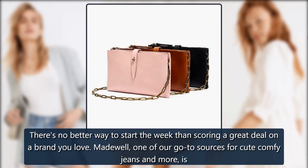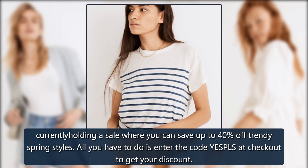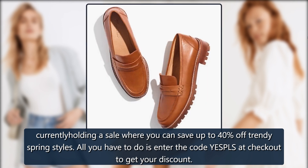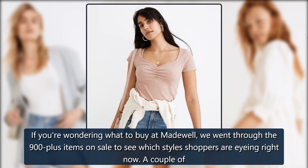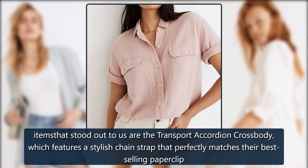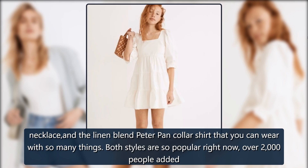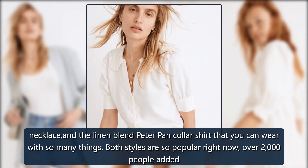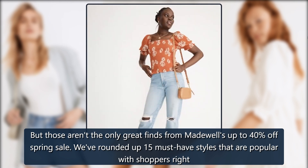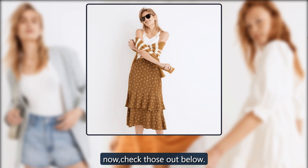There's no better way to start the week than scoring a great deal on a brand you love. Madewell, one of our go-to sources for cute comfy jeans and more, is currently holding a sale where you can save up to 40% off trendy spring styles. All you have to do is enter the code YES PLS at checkout to get your discount. We went through the 900-plus items on sale to find which styles shoppers are eyeing right now — including the Transport Accordion Crossbody and the Linen Blend Peter Pan Collar Shirt, both with over 2,000 people adding them to their bag in the last seven days. We've rounded up 15 must-have styles below.